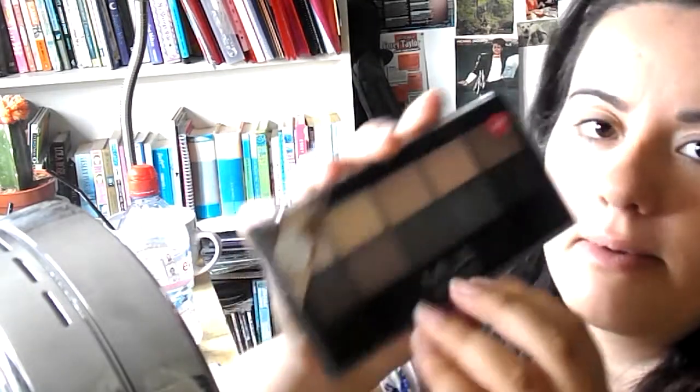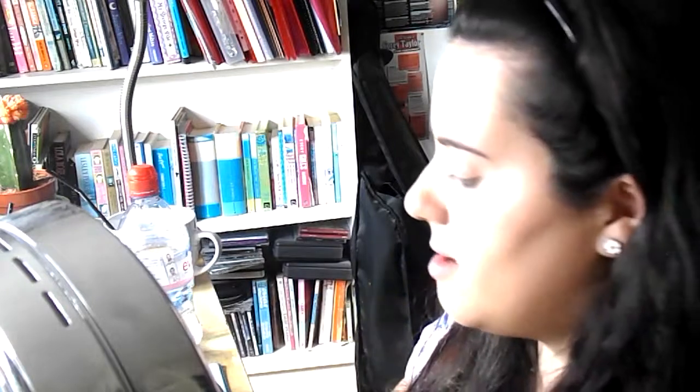And I'm going to take my Makeup Academy palette, and just going to take this colour and just put it all over my lid.